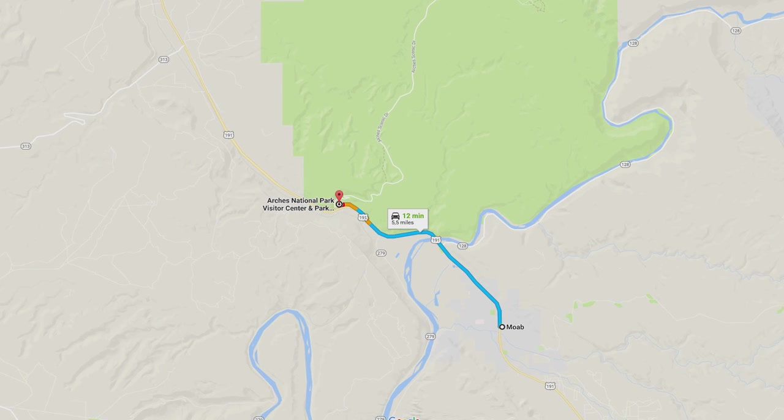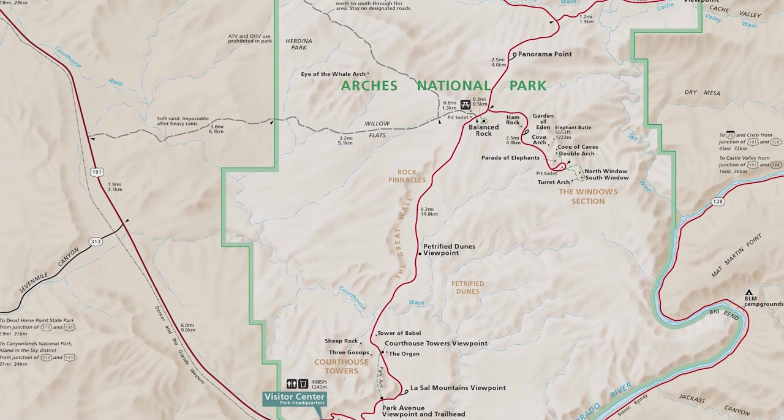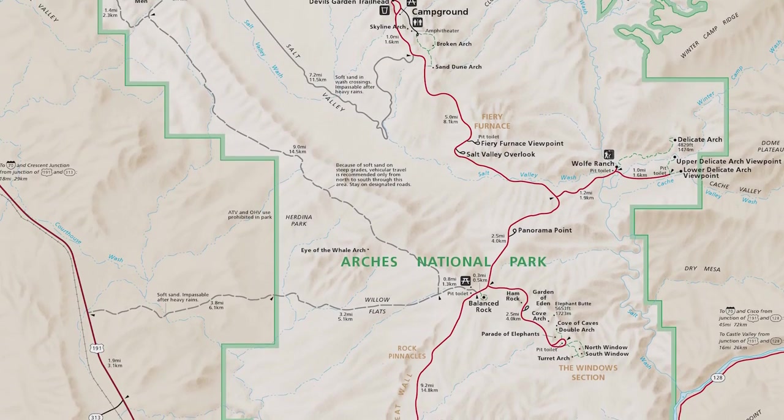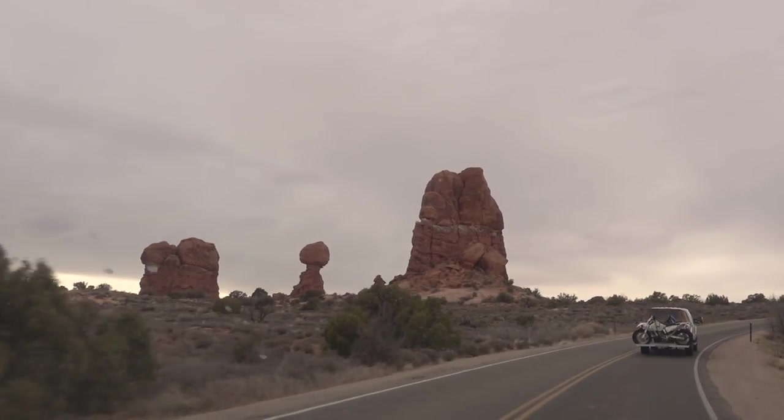There are actually so many structures that there's no way I can cover them all in a video like this, so there will be plenty of opportunity for you to go and explore yourself. The first location on the list is Balanced Rock, which is located relatively in the middle of the park.